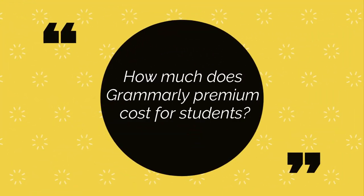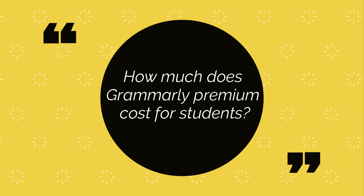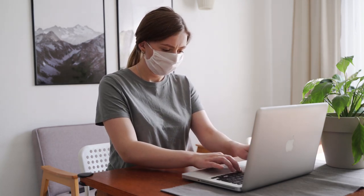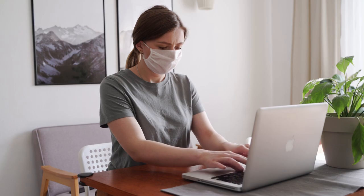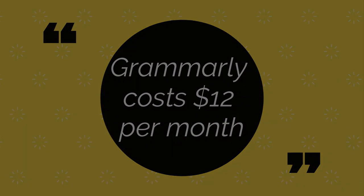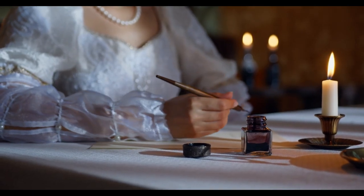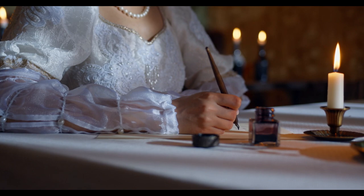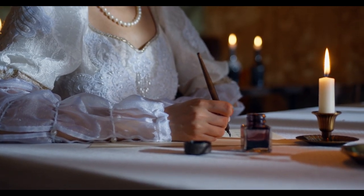If you take your writing seriously, Grammarly Premium is definitely worth the extra expense. How much does Grammarly Premium cost for students? Grammarly is currently offering a 54% discount for ACAP students to purchase a premium subscription at around USD $65 per year. Grammarly costs $12 per month with the annual plan for students. However, you can get an additional 20% Grammarly student discount using a partner link.